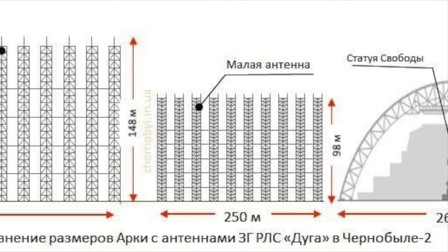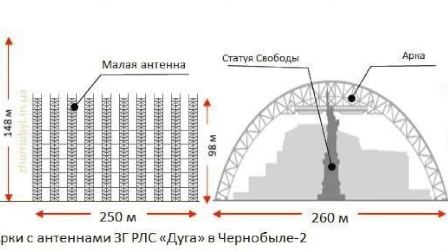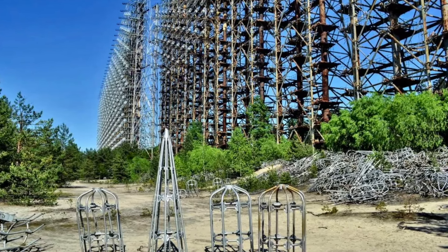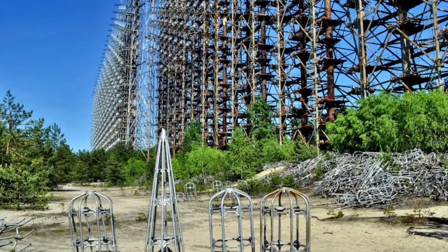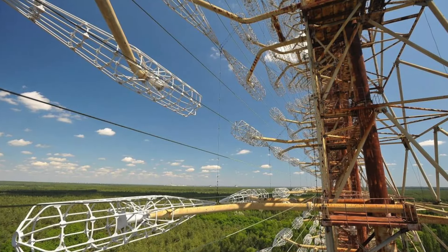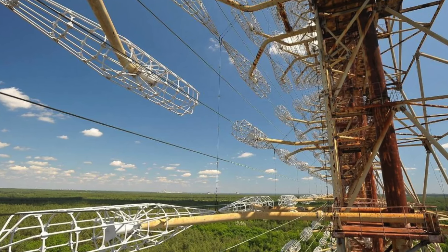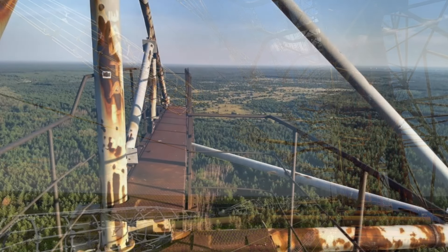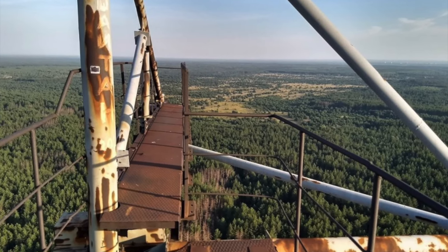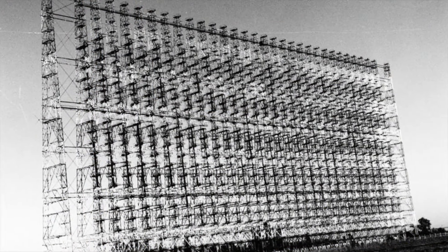The station includes two huge antennas — receiving and transmitting. The 5N32 Duga radar station located in Chernobyl had the following characteristics: receiving antenna height 135 meters, receiving antenna width 300 meters, transmitting antenna height 210 meters, transmitting antenna width 85 meters.